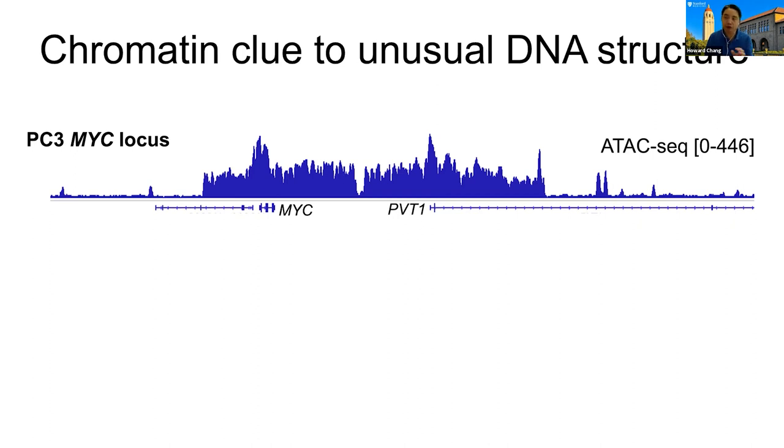This study of the PVT1 locus also led us to chromatin clues to a very unusual DNA structure. I've shown you a number of cases of these genomic tracks — basically genomic location on the x-axis and nice peaks. But in this particular case, you see a very unusual pattern where we have almost a 100 kilobase-wide contiguous high accessibility, spanning MYC and the PVT1 gene. What is really going on here is that these are extrachromosomal DNA amplifications.